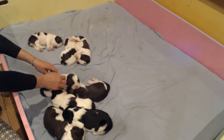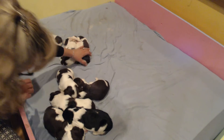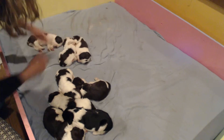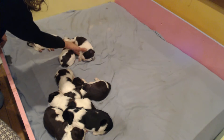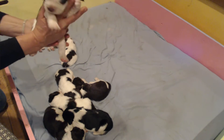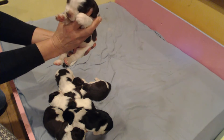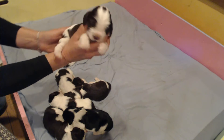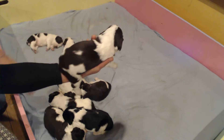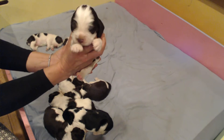Next we have Dash Rip Rock. Ready to wake up here, Dash? Show yourself to the world. Dash is a liver and white male, and he's got some full mask and some beautiful coloring to him. Soft as a bunny. Cuter than a bunny.